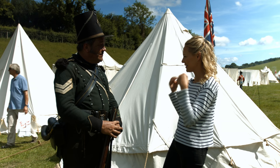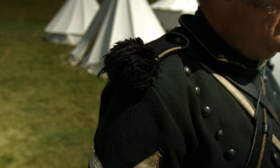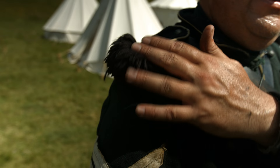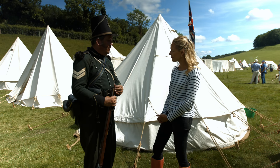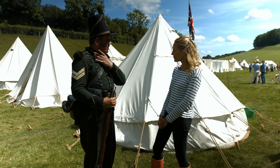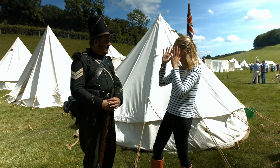And are the frilly things on your shoulders decorative? The shoulder frills are fairly standard. What you do have differences in are the colours of the facings. As with the redcoats we have black facings. The other famous rifle unit was the 60th, who had red facings instead of black. And if you look at the redcoats they all have different colour facings denoting which regiment they're from.